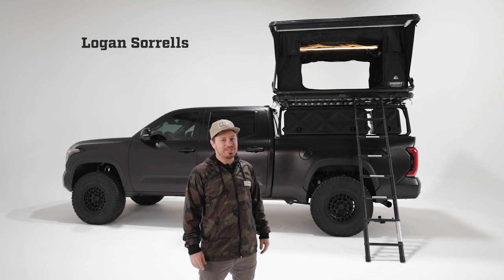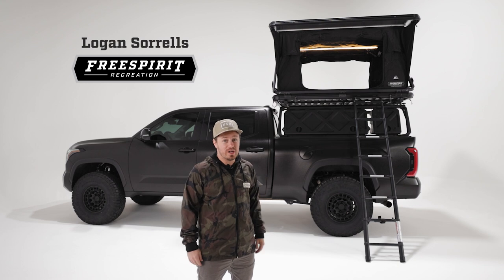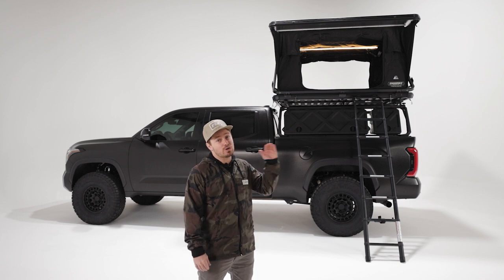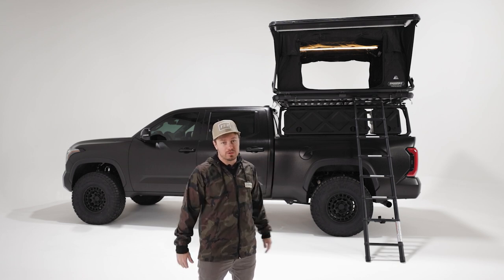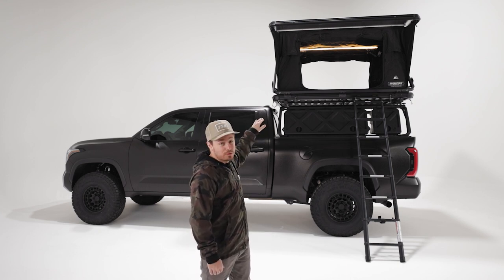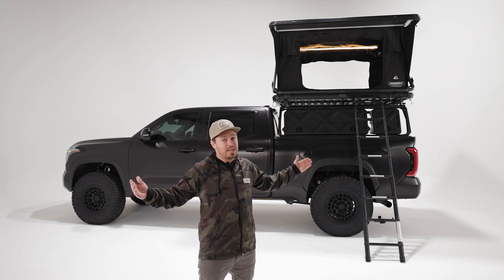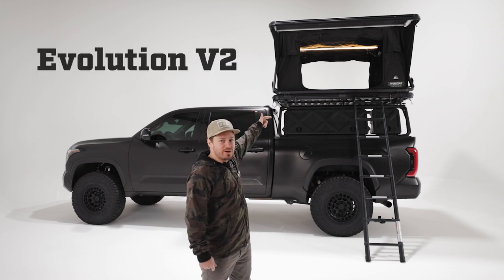What's up guys? Logan back again today with Free Spirit Recreation. We are super excited about this one. Here at FSR we're driven to make the most innovative and high quality products in the industry. It is our goal to continue to evolve to become the best company that all of our customers expect us to be. What I have behind us is a testament to the community feedback from all of those great customers that have stuck by our side throughout the years. Our top of the line tent just got better. This is the Evolution V2. Let's break it down.